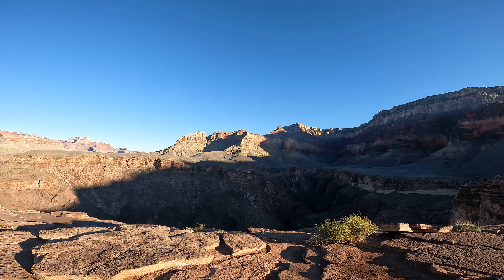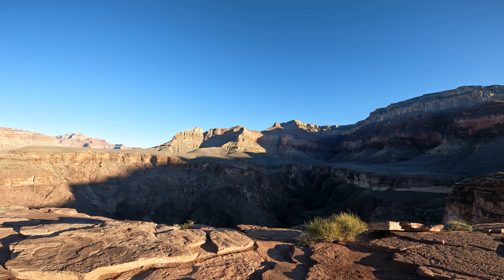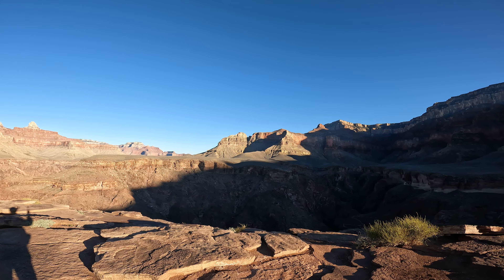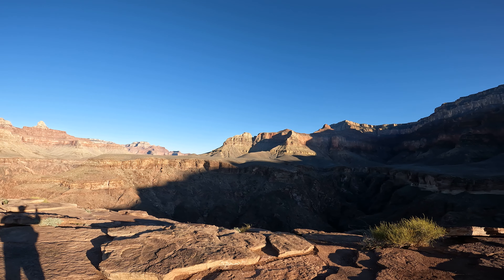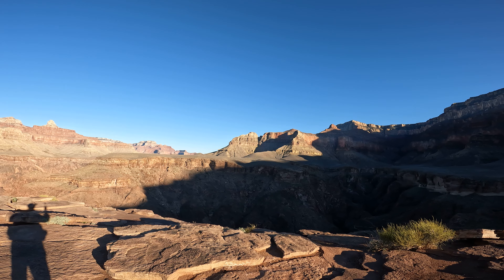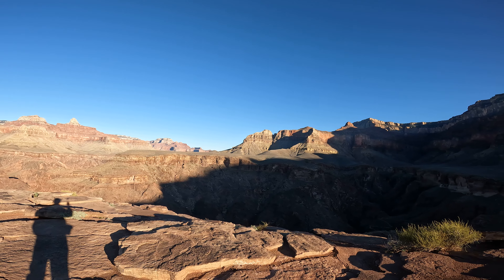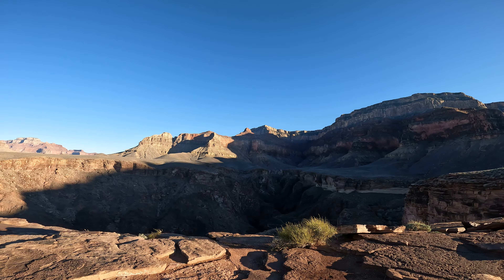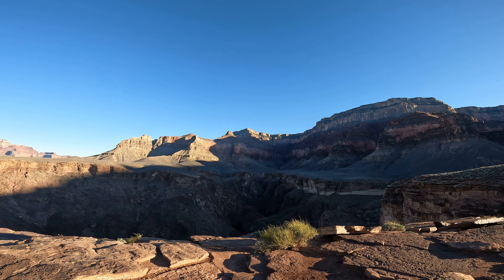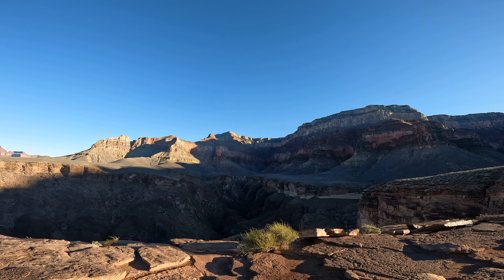That is O'Neill Butte right over there — the South Kaibab Trail comes down across the crest of that. Right out there towards the end of O'Neill Butte is Skeleton Point, and that's where the South Kaibab Trail drops down to the Tonto Plateau. The trailhead for the South Kaibab is right up there in the middle of that section of the South Rim.